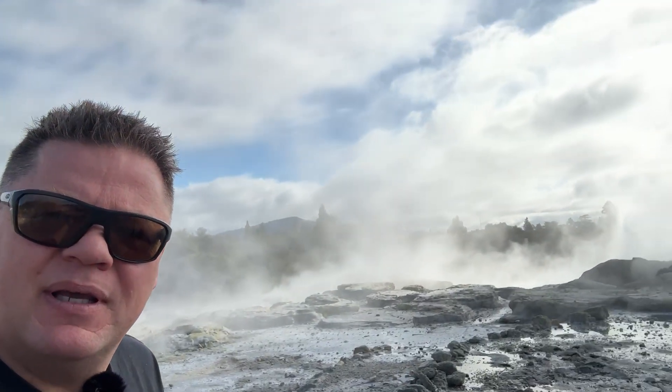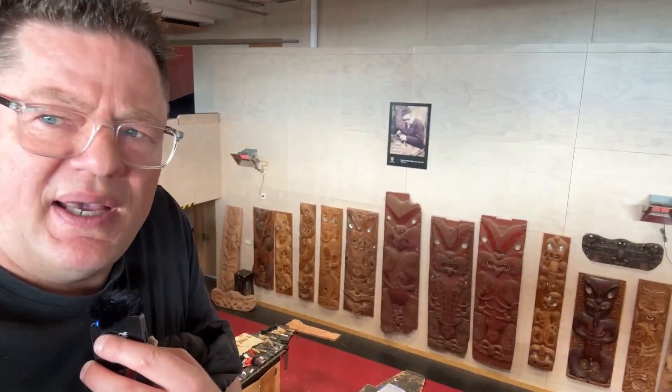Come on peeps, here's something special for you — it's the carving department at the Māori School of Arts, the Institute of Arts. I'm going to flip around here and let you have a look down here. Pretty cool.